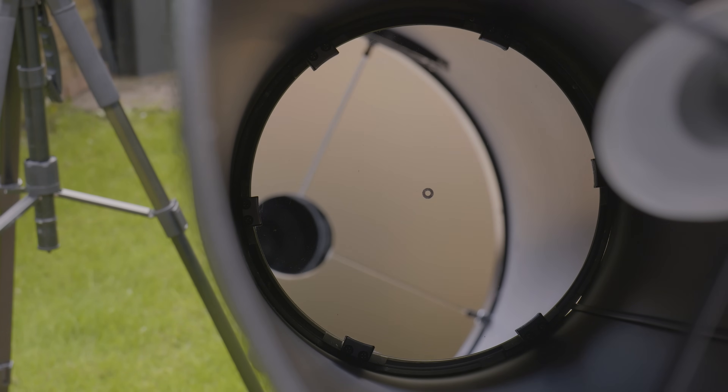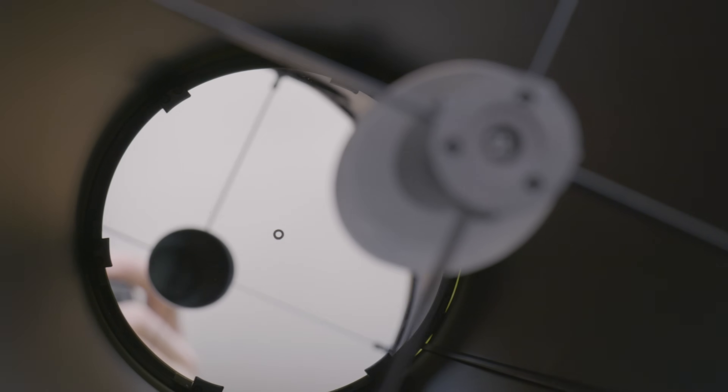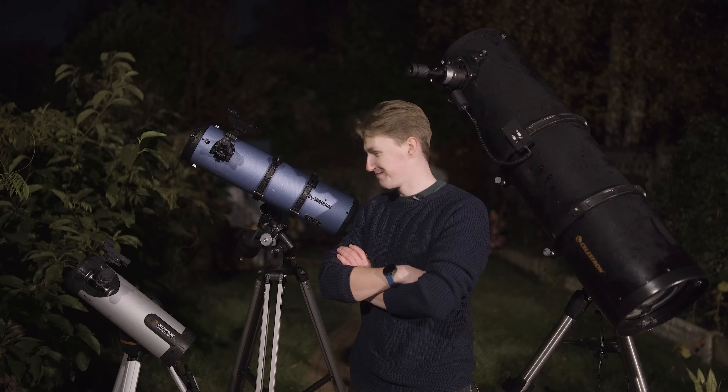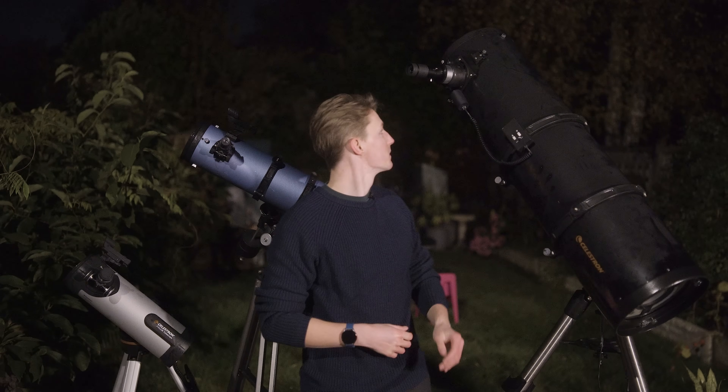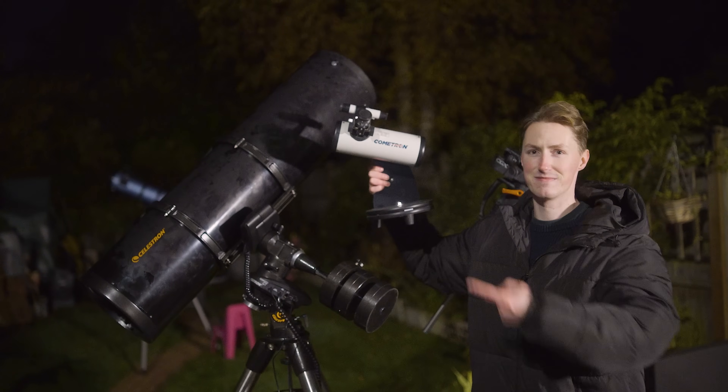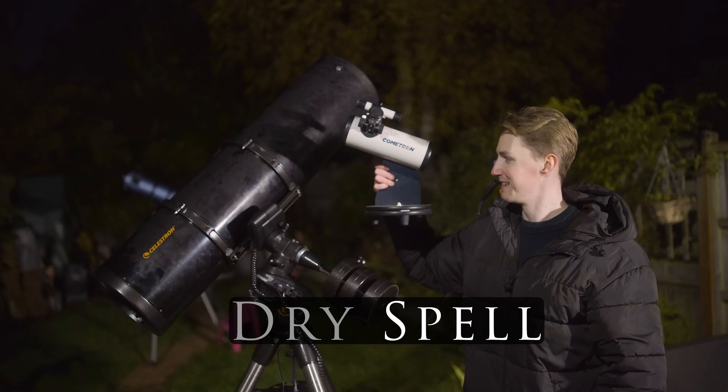Buying used equipment in any hobby can be quite a divisive topic. There are many people that can't imagine purchasing anything without a minimum of a five-year warranty, which is fair enough — telescopes especially are delicate objects. And due to their size and the unreliability of the weather, they are effectively luxury items, which means a vast majority of amateur astronomers will inevitably hit a dry spell.